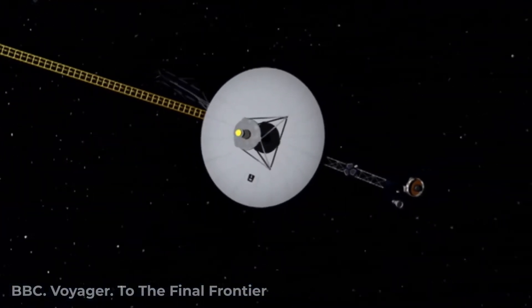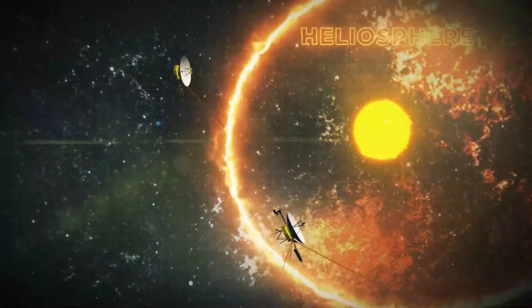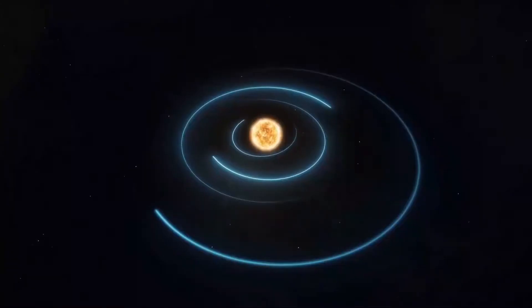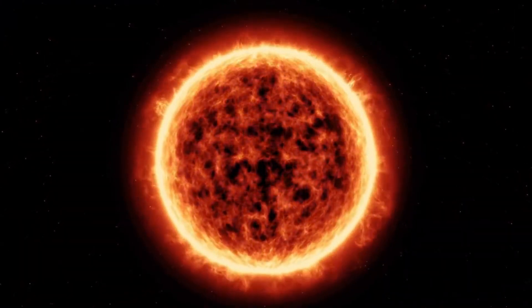Voyager 2 has left the Sun's heliosphere and is traveling through the interstellar medium — a region of outer space beyond the influence of the solar system — joining Voyager 1, which had reached the interstellar medium in 2012. Voyager 2 has begun to provide the first direct measurements of the density and temperature of the interstellar plasma.